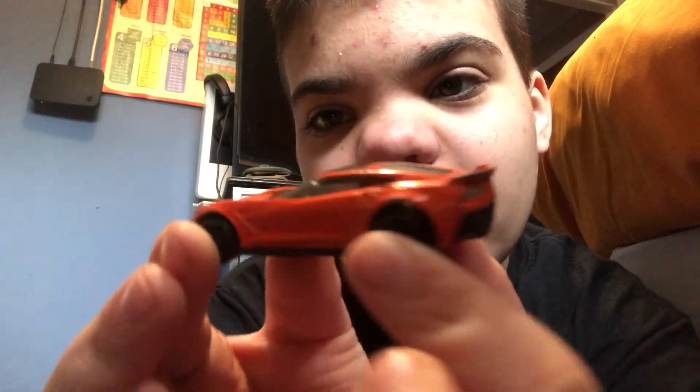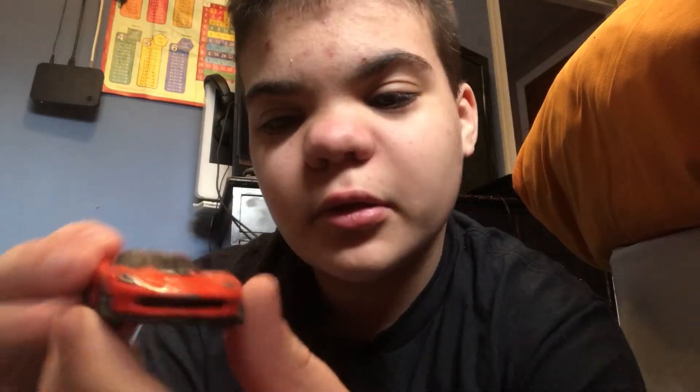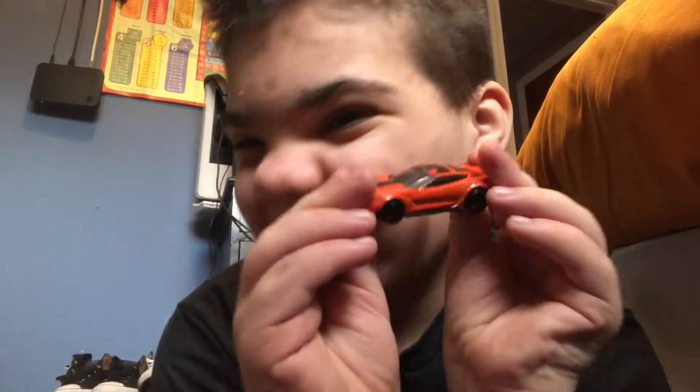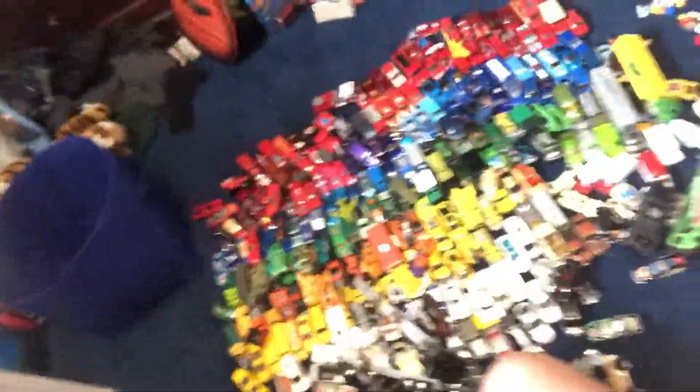Let me show you around this bad boy. I don't know how fast Corvettes go, but I know they're pretty fast. Once I'm done here, I'm going to go through the line of cars we got right here. This is just an overview of the cars I have on the floor — I got a little bit in here, but this is mostly the cars I have.